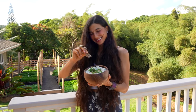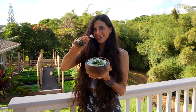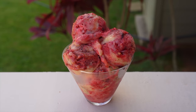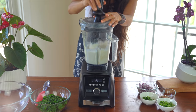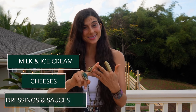Giving up dairy doesn't have to be dreadful. I've actually discovered replacements and recipes that taste even better than what I was consuming before and I feel much better physically too. I hope my tips and recipes I'll be sharing with you in this video will be helpful to you. To make eliminating dairy from your diet a seamless and enjoyable transition, you need to find good alternatives, replacements or recipes for milk and ice cream, cheeses and sauces and dressings. So let's get started.